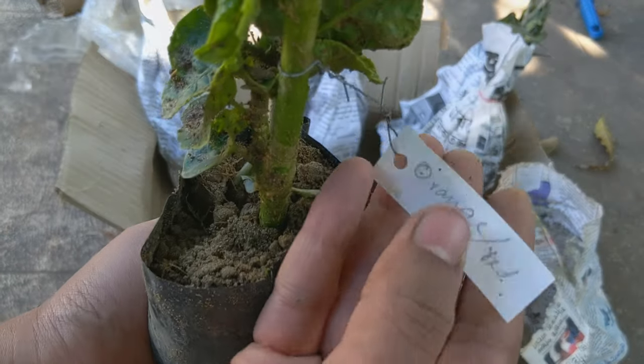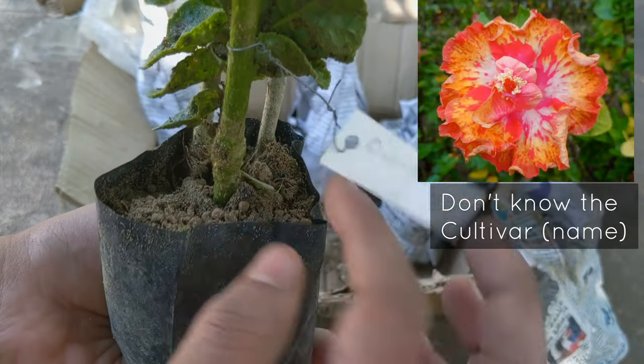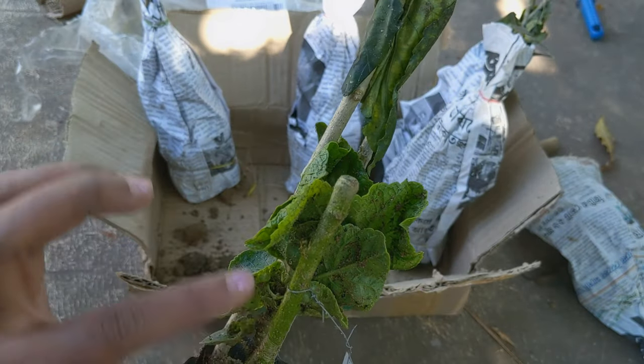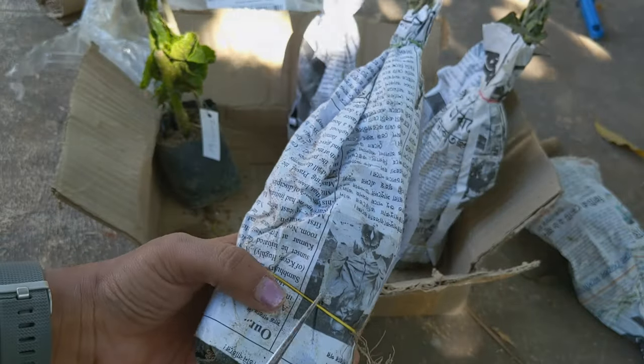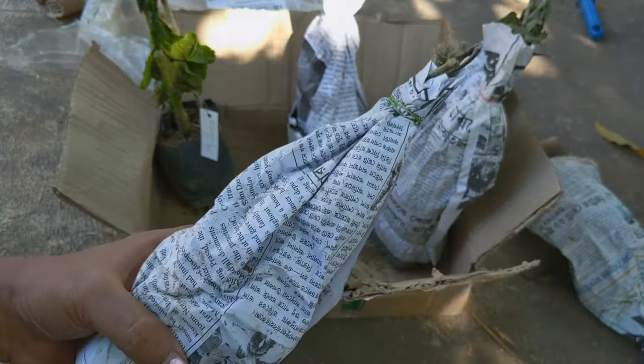Here is one which says orange red — I put the picture for reference. A couple of leaves are dry but the stem is intact. Hibiscus are hardy plants, so if a couple of leaves are withered, it's okay.